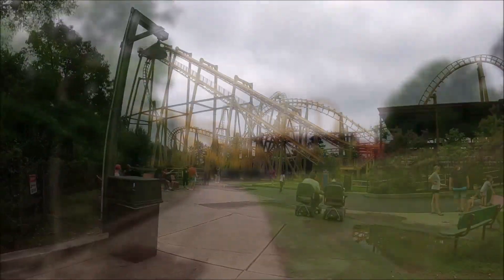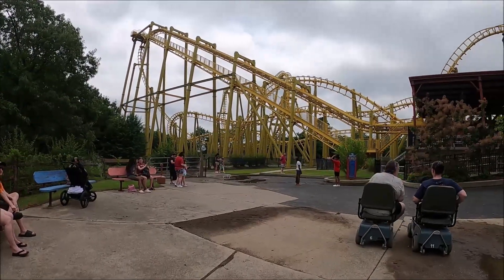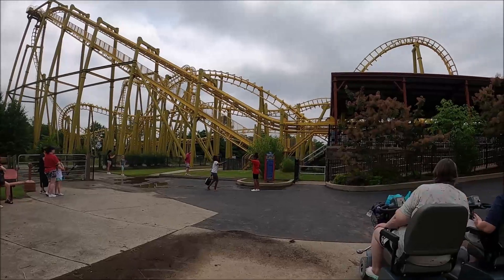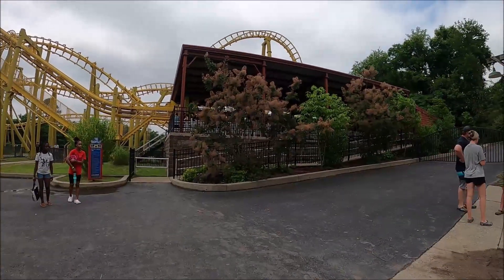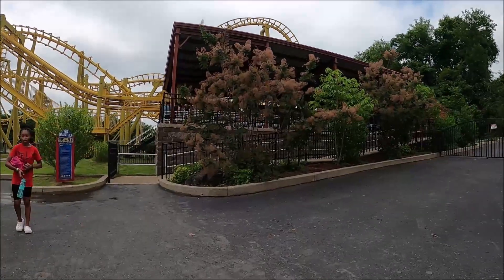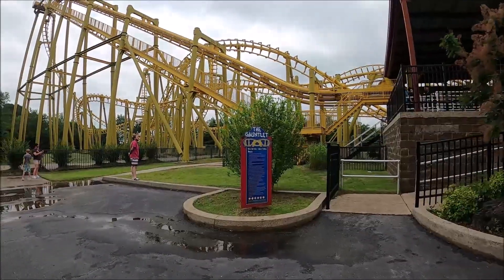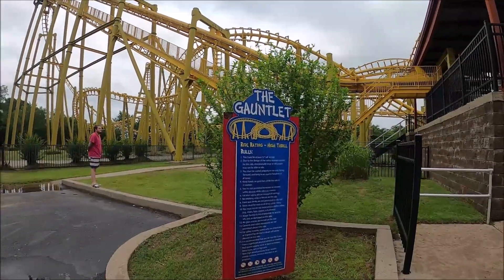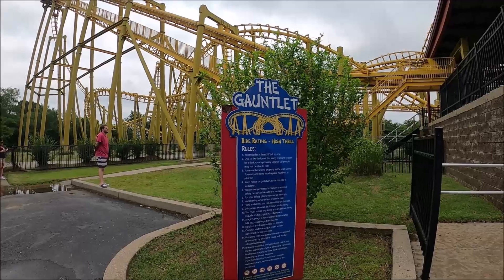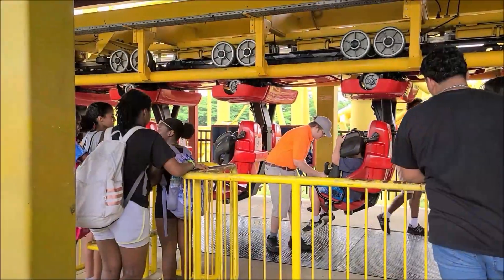I really liked this ride, the Gauntlet. It was very fun. It was like riding Batman at Six Flags St. Louis, if you've ever been on that one — it's pretty similar. The one thing I did not like is that it was very slow to load, but I did like the fact that the reason why it was slow to load was because the attendants were taking care to make sure everybody was fastened in.